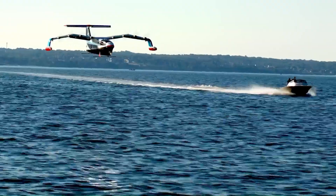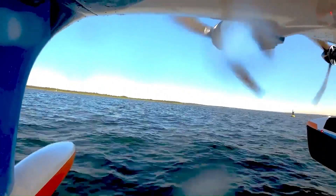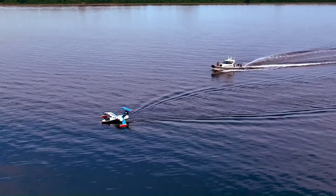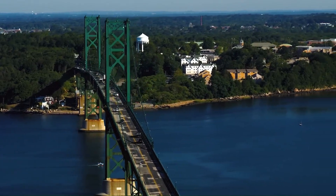The Sea Glider promises high-speed, sustainable travel for coastal communities, with commercial service expected by 2025. This breakthrough combines the efficiency of hydrofoils with the aerodynamic benefits of ground effect flight, offering a new era of eco-friendly maritime mobility.